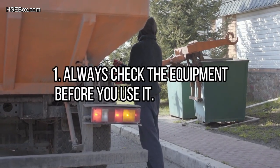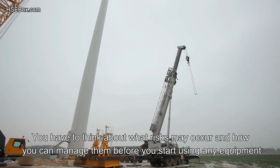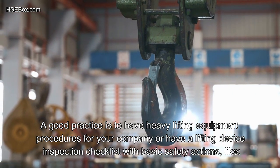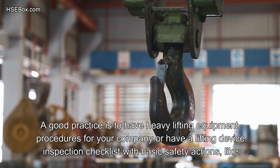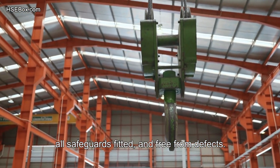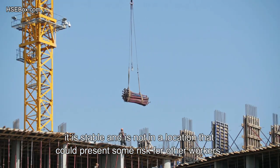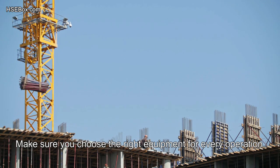Number 1: Always check the equipment before you use it. Think about what risks may occur and how you can manage them before you start using any equipment. Have a lifting device inspection checklist with basic safety actions: check that equipment is complete, all safeguards fitted, and free from defects. Ensure you install the equipment properly — it is stable and not in a location that could present risk for other workers, customers, or visitors. Make sure you choose the right equipment for every operation.